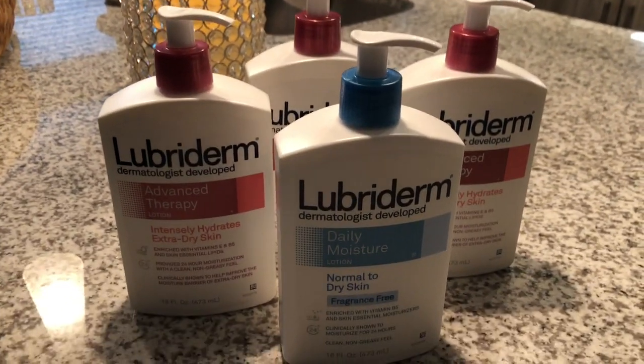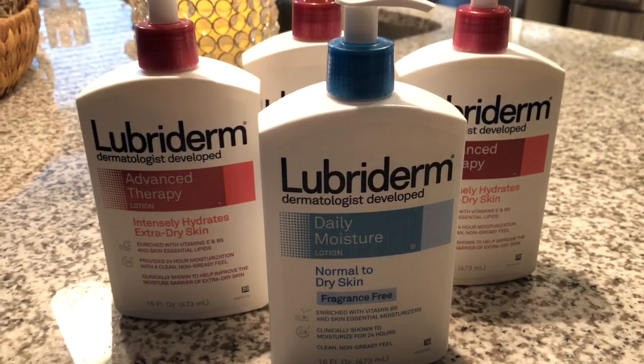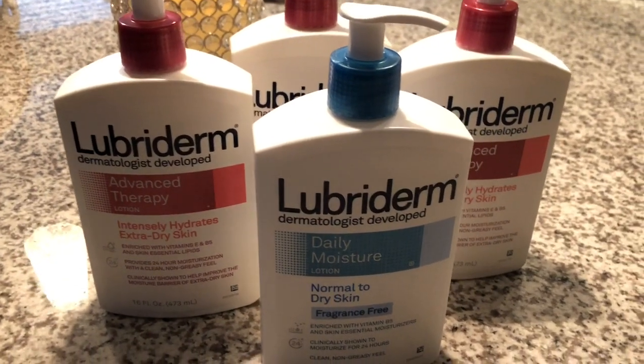If you have those coupons and you are near a Kroger or its affiliate, please go out and get these deals if you need it. See you soon!